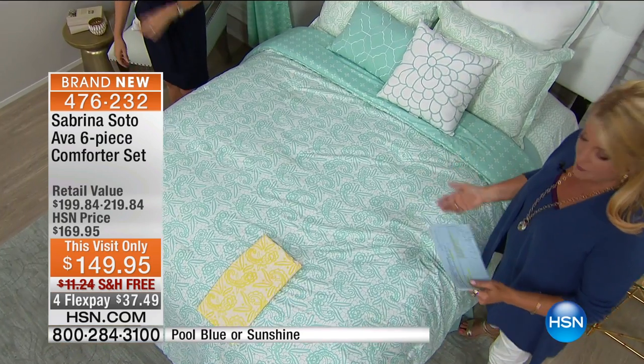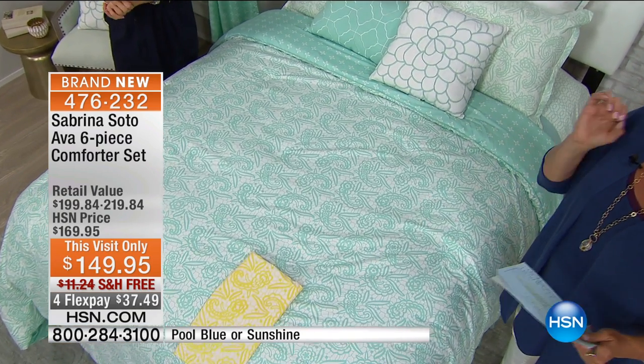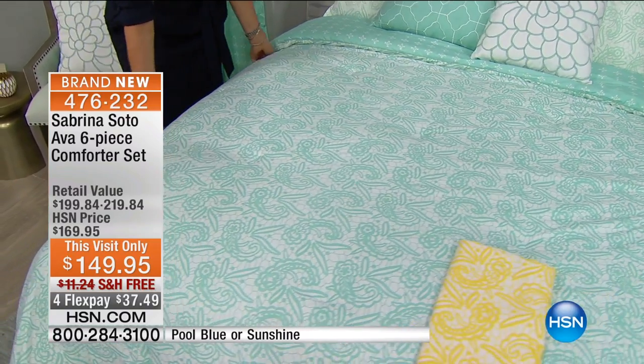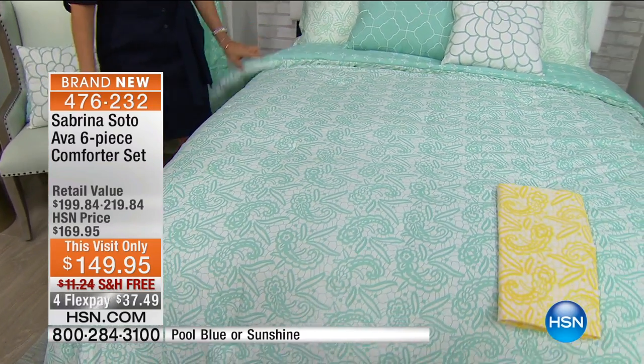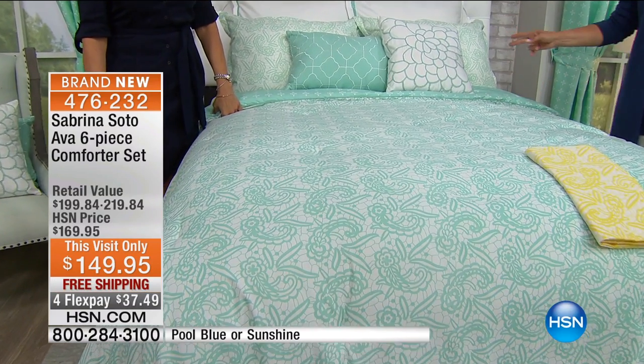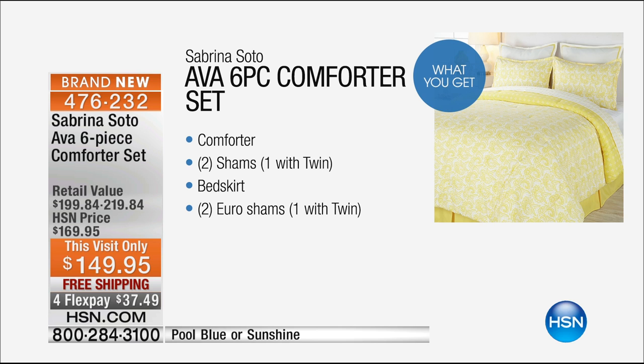It's six pieces, and we have a this-visit-only price — limited time on our pricing — with flex pay and free shipping. We have twin, full, queen, king, and California king. In the six pieces, you get the comforter, totally reversible; you get two of the shams; the bed skirt; and you get two of the Euro shams.